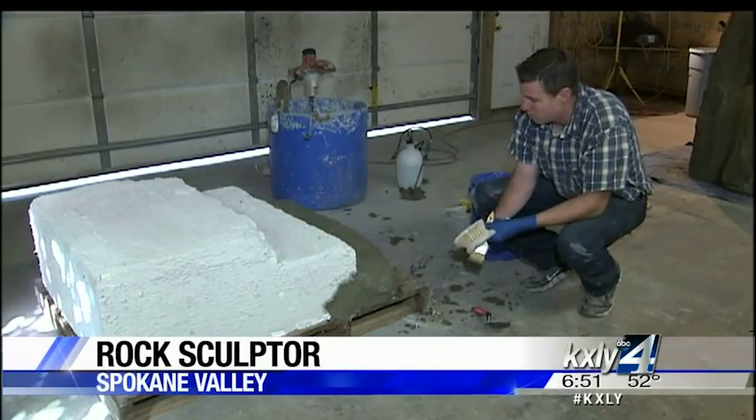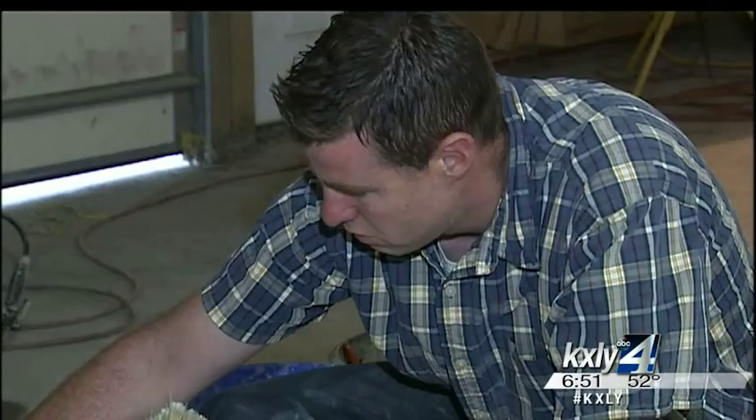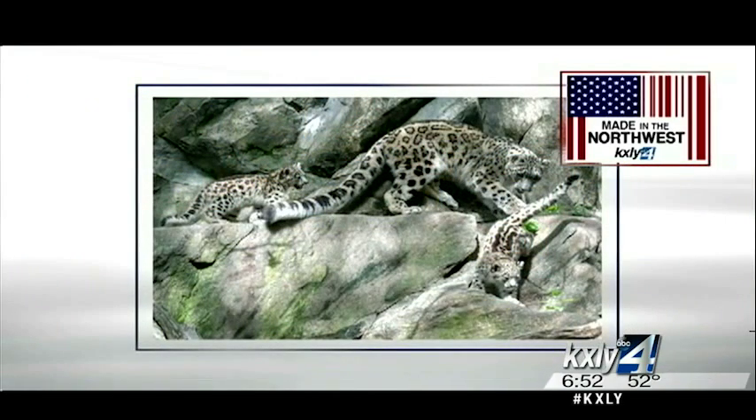Warren Ness is an artist, but his medium isn't paint or even pottery — it's concrete. He thinks it's a beautiful medium to work with. Ness was at the Bronx Zoo when he noticed many of the animals' enclosures, which were made to look like stone, were actually made of concrete.